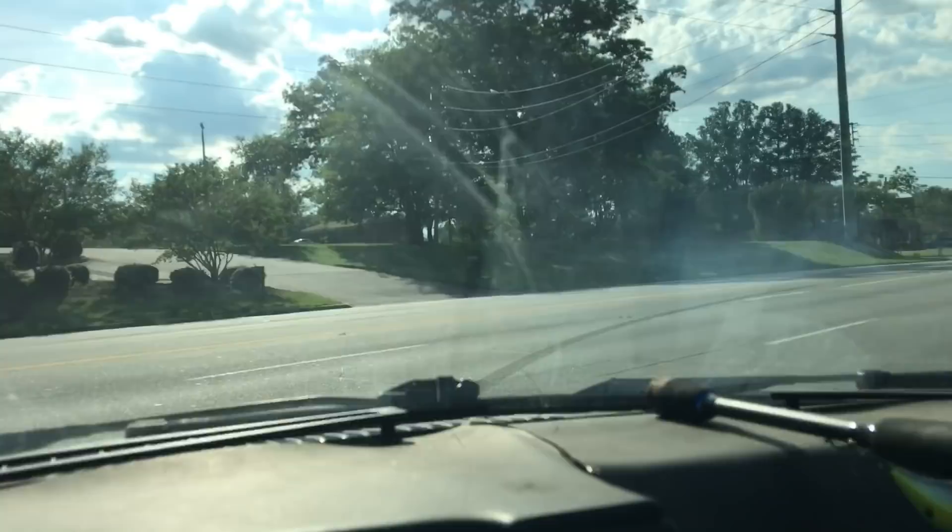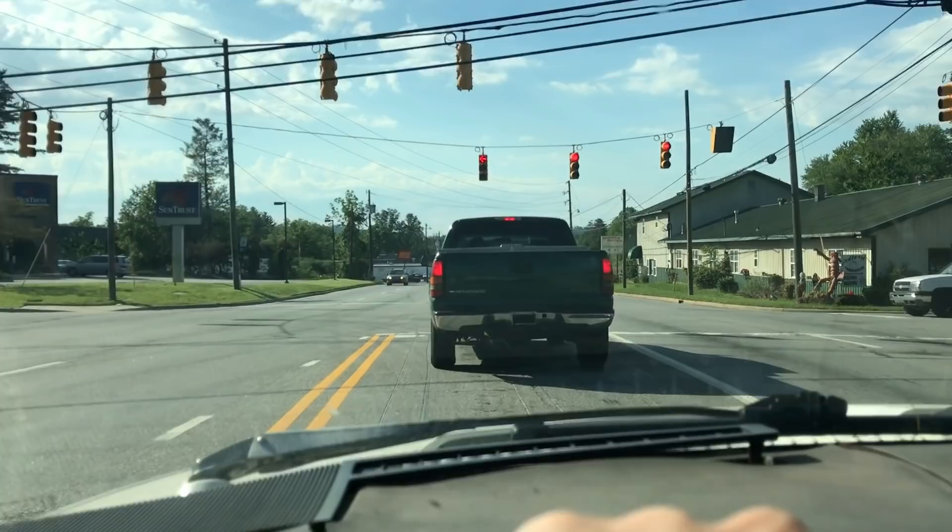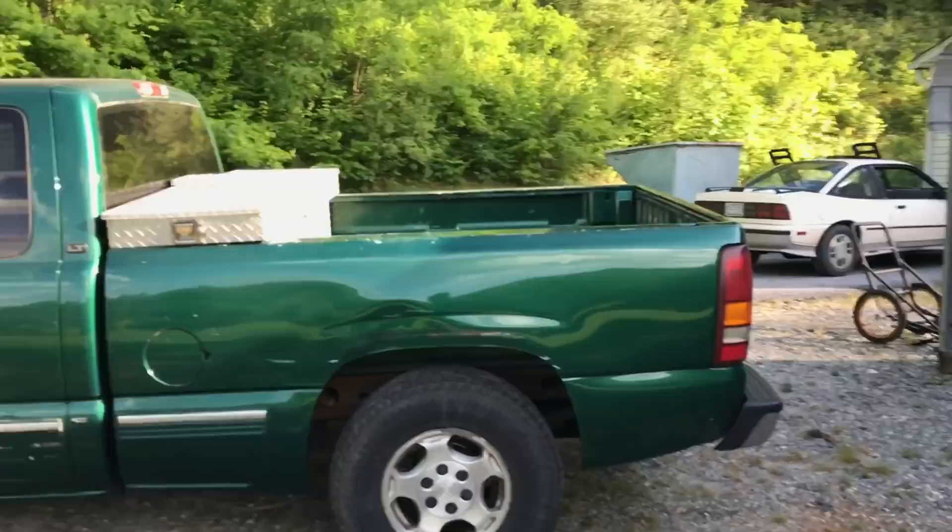We just bought this truck — I shit you not, we just bought this fucking truck. We'll show you guys in a little bit. Just picked her up. I'm driving the Cavalier back, so we'll catch up with you guys in a second.